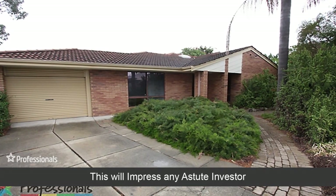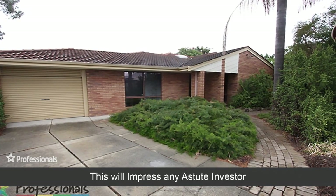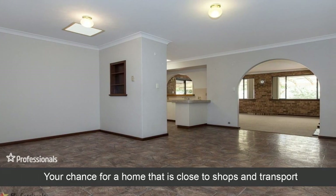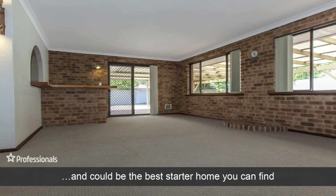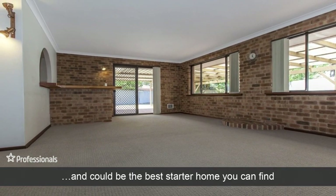This will impress any student investor. You have a chance for a home that is close to shops and transport and could be the best starter home you can find.